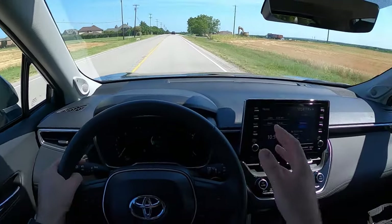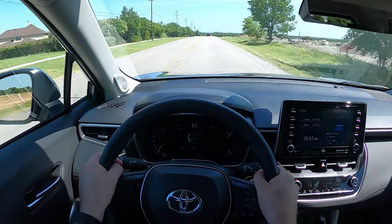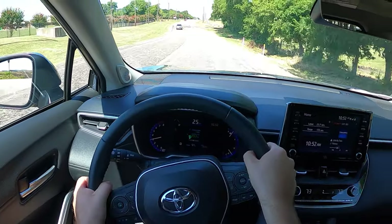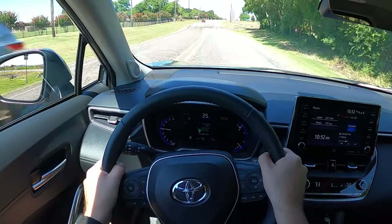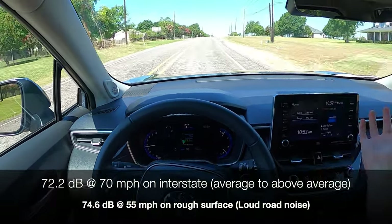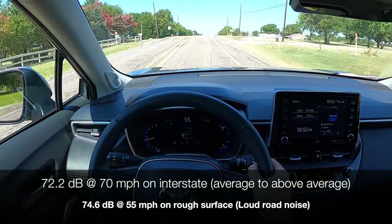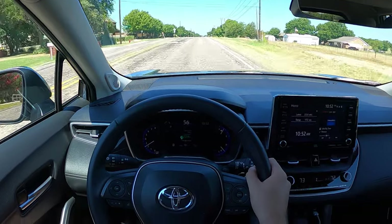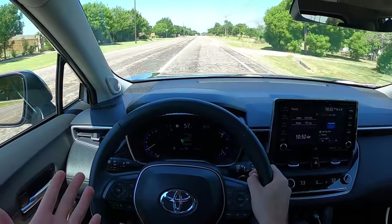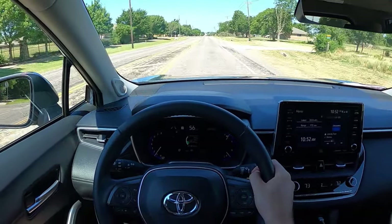Visibility is actually pretty good, as I showed earlier looking out the back. One notable complaint though: road noise is really bad — worse than anything I've driven recently. On rough textured roads, a ton of road noise gets into the cabin. The RAV4 isn't very quiet either, but this is worse. Toyota seems to put zero effort into quieting this cabin. Wind noise isn't that bad, but road noise is something to keep in mind.